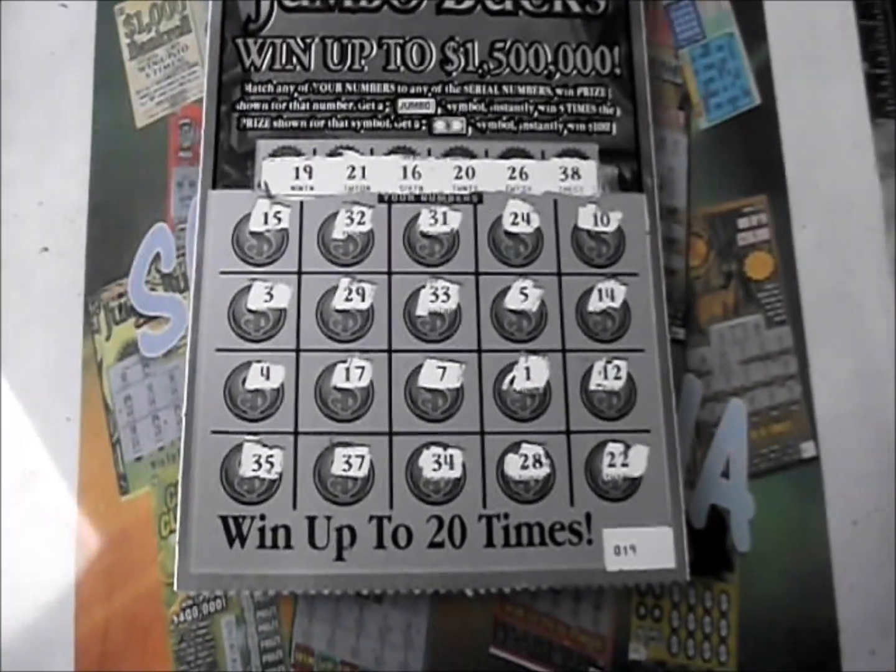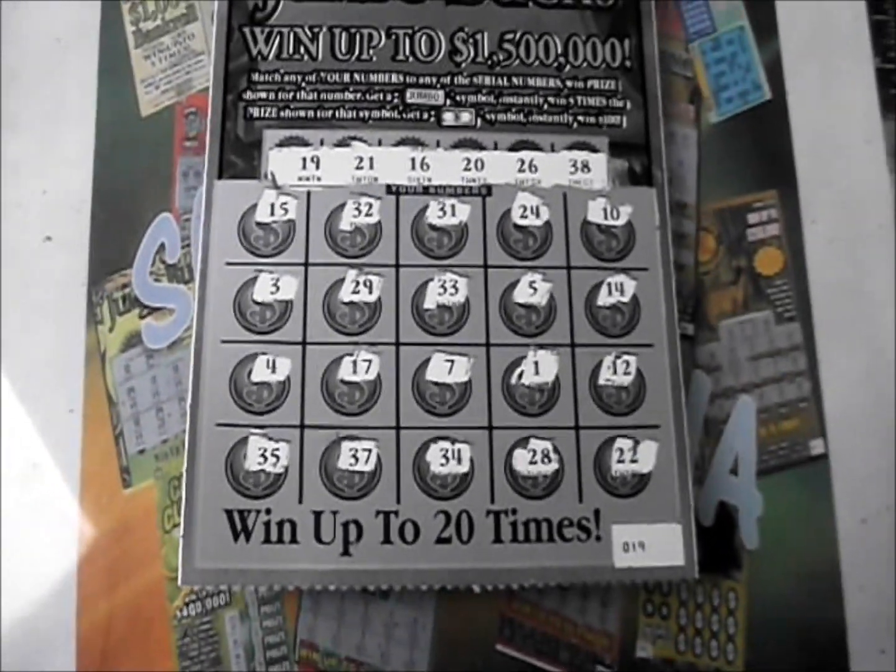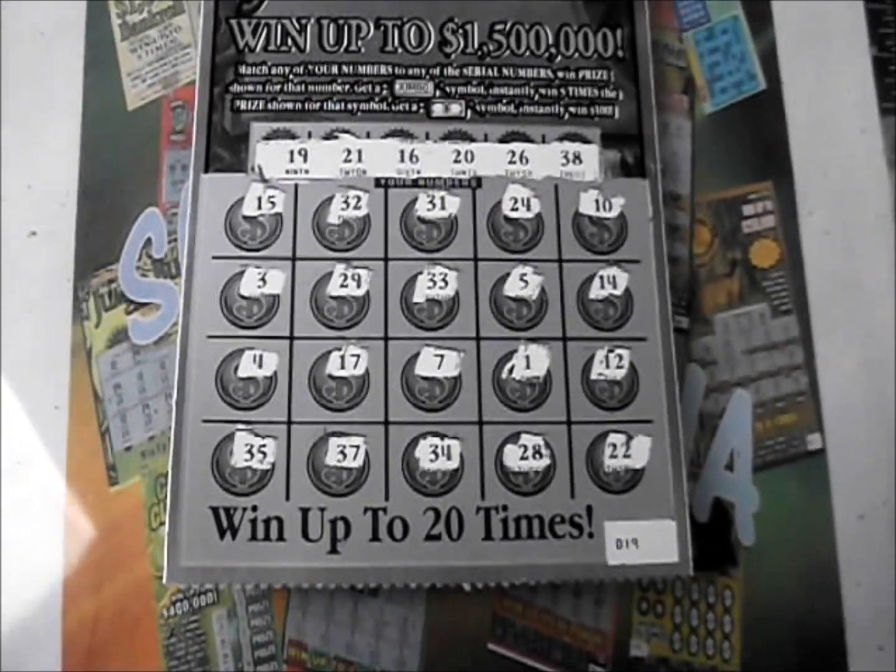Thank you so much for watching this episode of Scratcher Mania. This is Robbie. I hope all of your tickets are very big winners, and I hope you have a great day. Good luck, everybody.